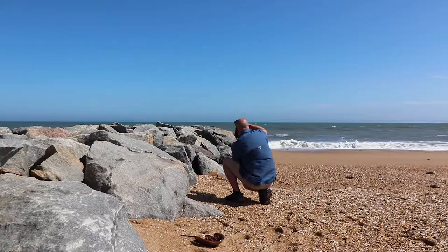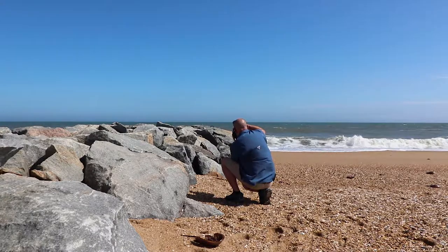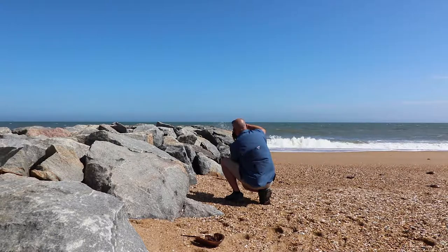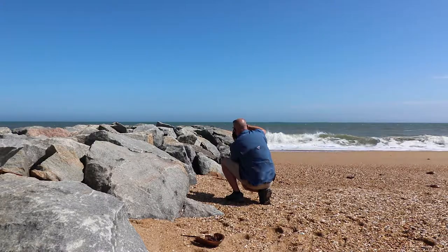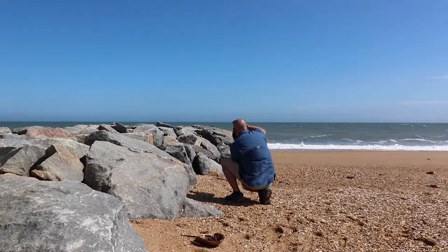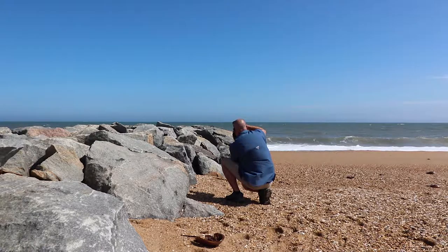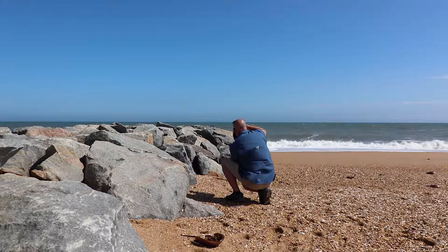This is going to be my first shot, going down the side of the jetty. Nice blue ocean, nice blue sky, and we'll get the rocks and the sand as a foreground. Shooting vertical. Right now my settings on the Canon 80D are ISO 100, F11, 320 shutter speed. I'm focusing on the end of the rocks where the waves are splashing.